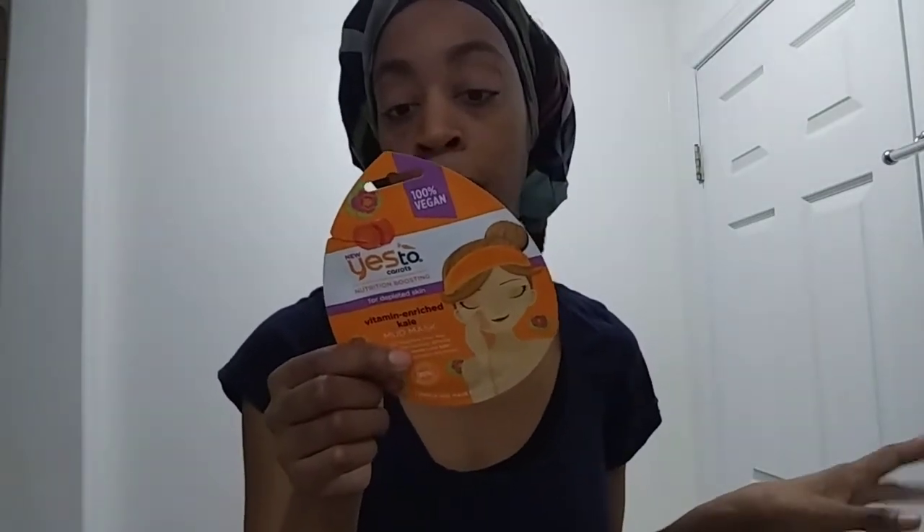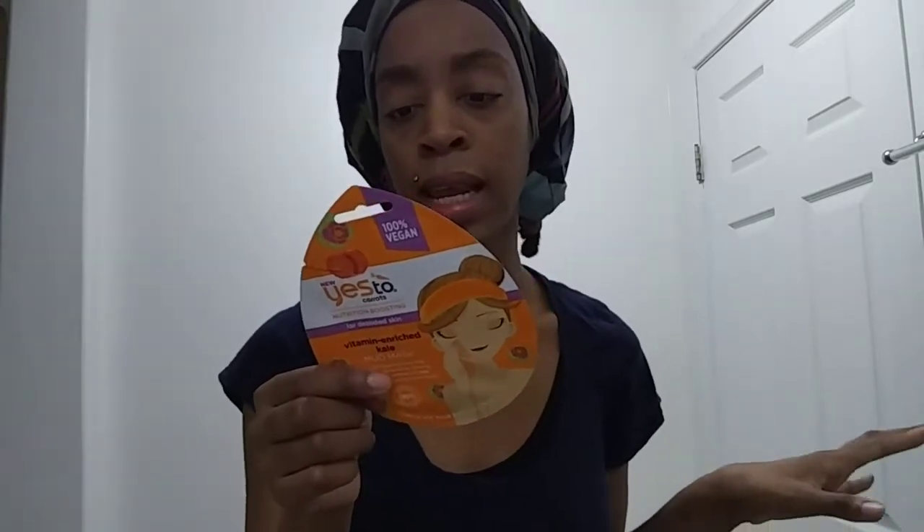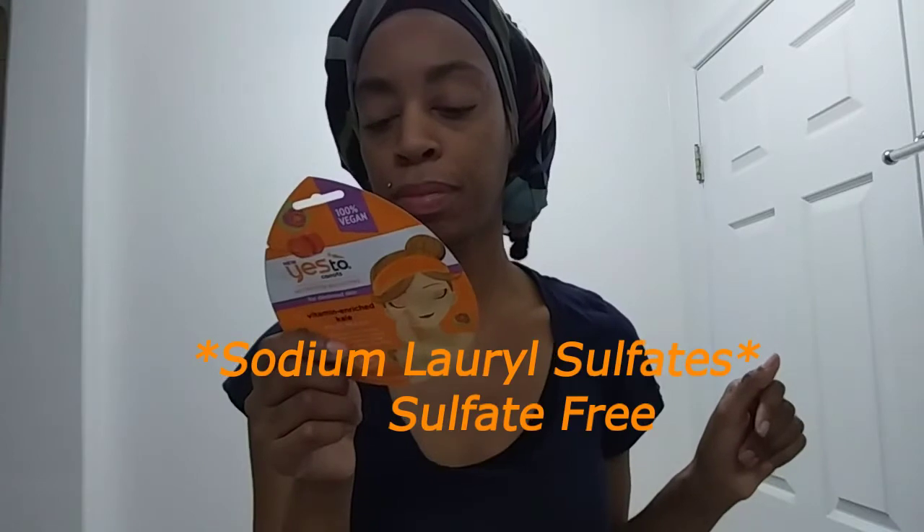One of my subscribers did request a glowing skin regimen, so this does give the skin a glow. It has some vitamin A, C, and E — great antioxidants. It is 100% vegan, and it is made without parabens, silicones, and SLS. I don't know what that is but I have to research that and get back to you guys. It's a single mask so you don't have to be committed to a full container, which is the upside. The downside is if you want more of this you would just have to keep getting it.